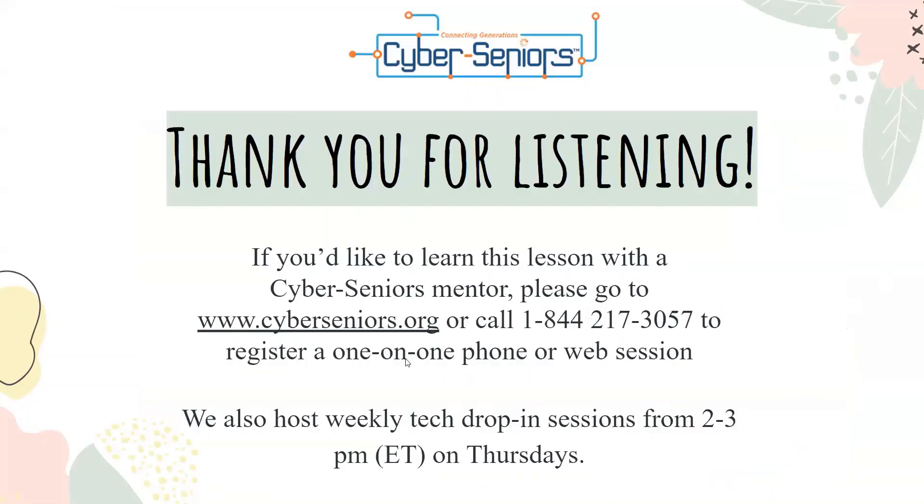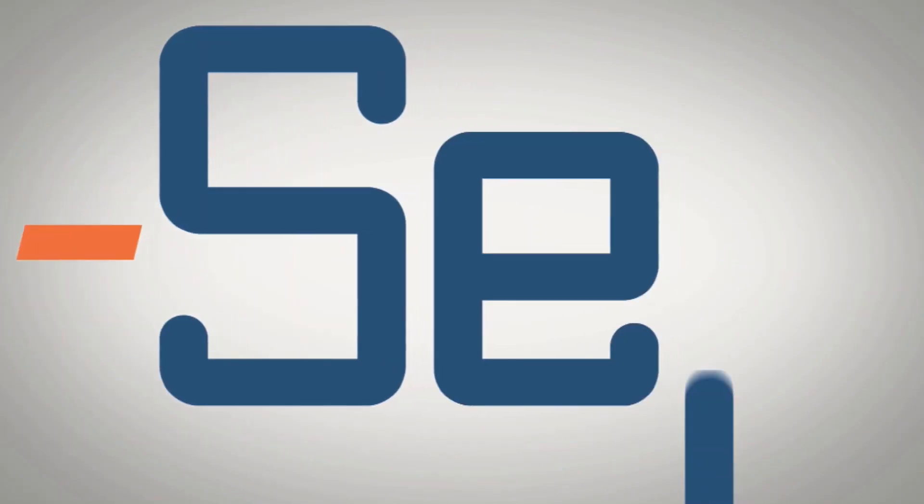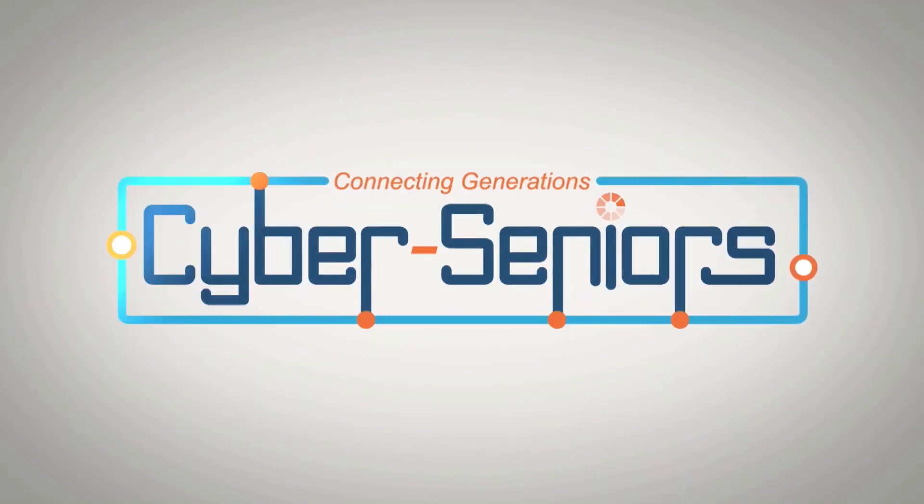Now here's a live demo. Thank you for listening. If you'd like to learn this lesson with a CyberSeniors mentor, please go to www.cyberseniors.org or call 1-800-217-3057 to register for a one-on-one phone or web session. We also host weekly tech drop-in sessions from 2 to 3 p.m. Eastern Time on Thursdays.